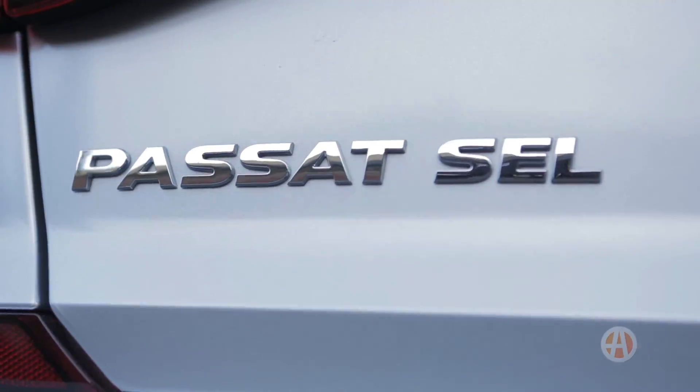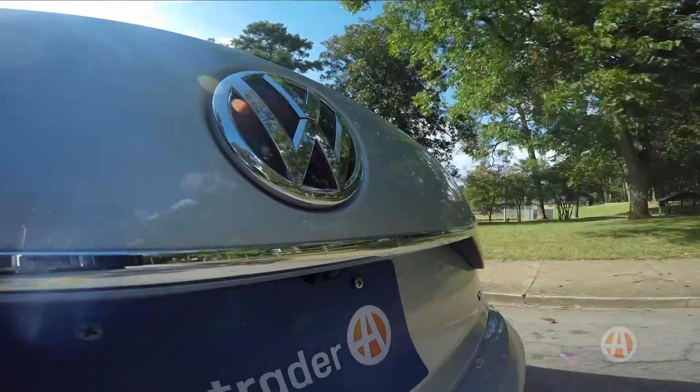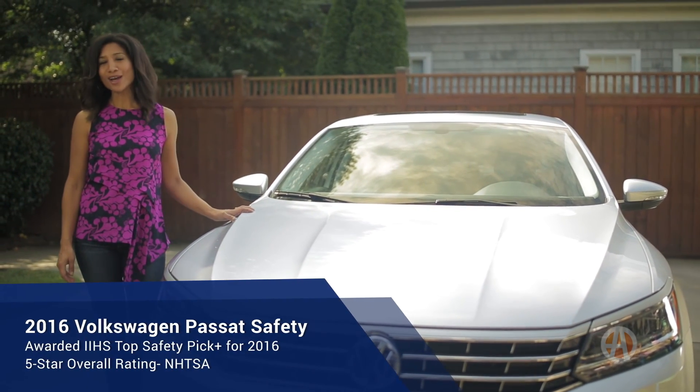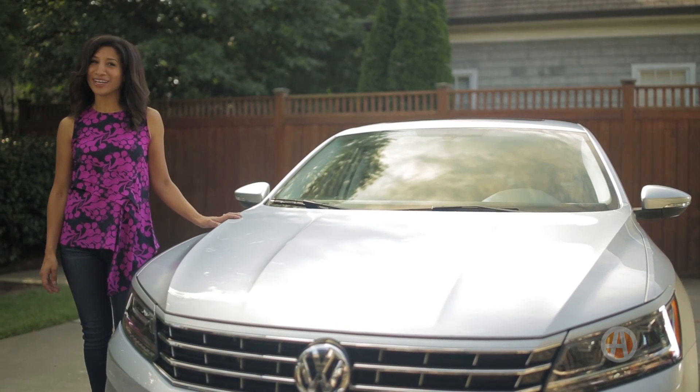Essentially, the 2016 Volkswagen Passat is a feature-rich mid-sized sedan with a lot going for it. You'll get tons of high-end safety tech and a bit of German engineering you might not otherwise be able to afford. And for shoppers on a budget, that can go a very long way.